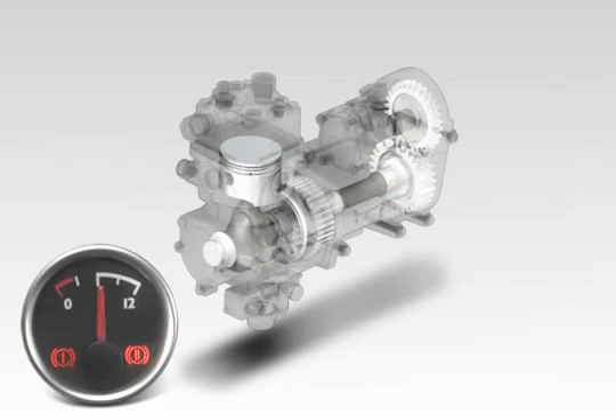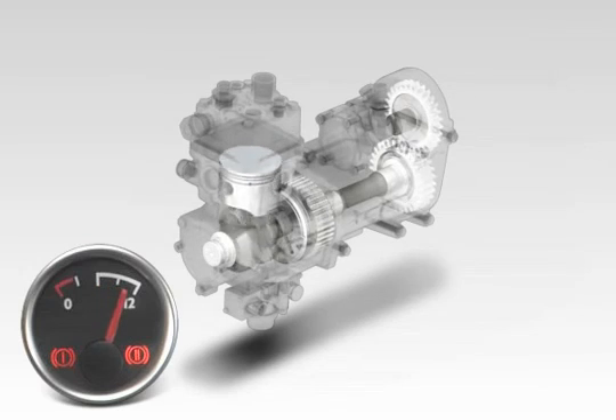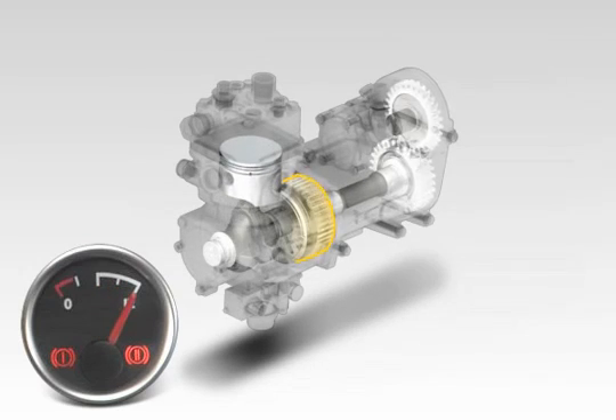The multiple disk clutch automatically cuts the power flow when the air tanks reach the shut-off pressure, and the compressor comes to a standstill.